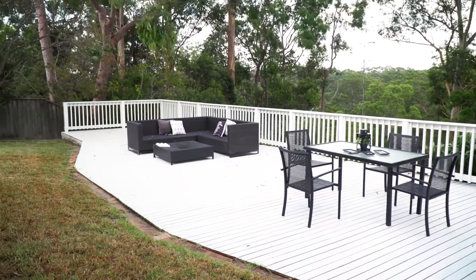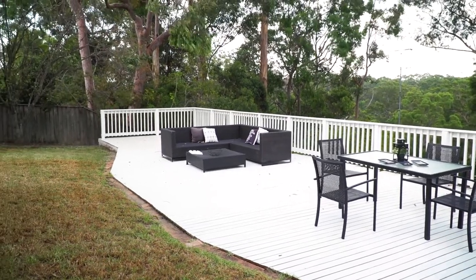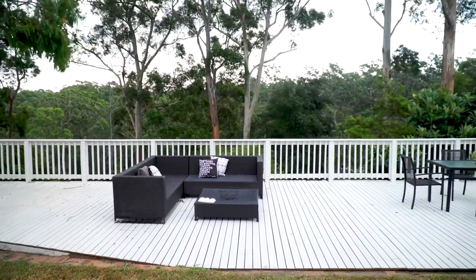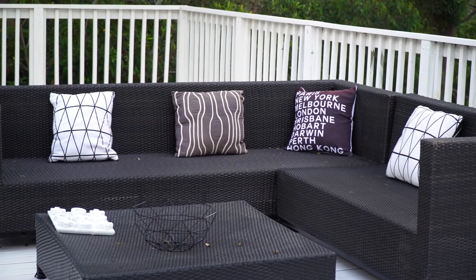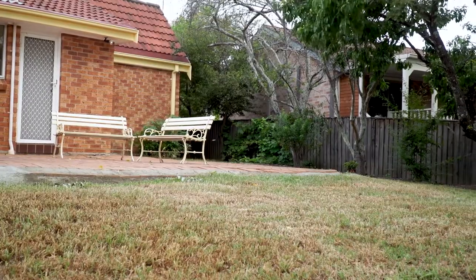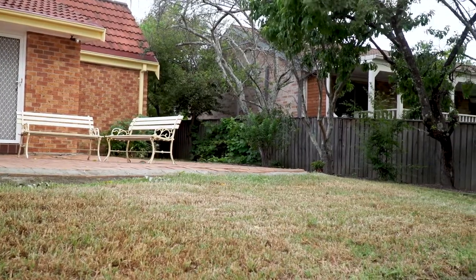If you're an entertainer, you'll love the backyard. A huge size deck overlooking the bush view and beautiful sunset — it's fantastic for a party or yoga. If you have a couple of pets, there's also plenty of grass for them to run around.